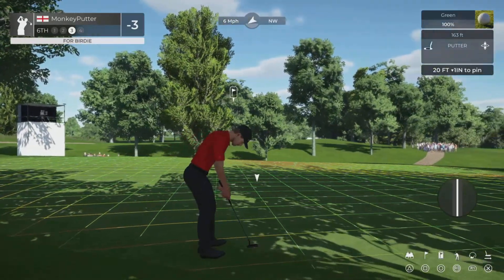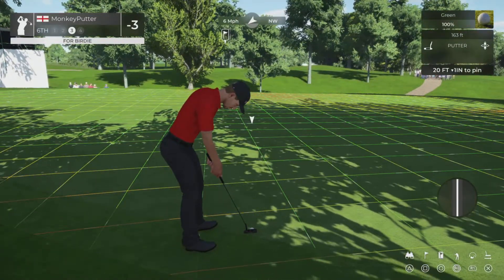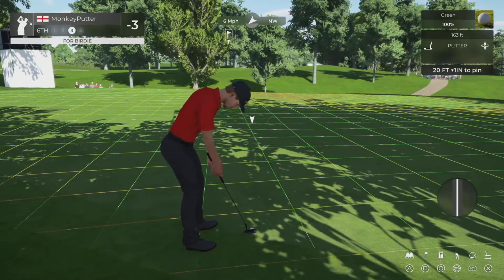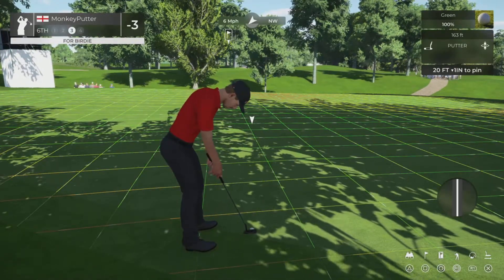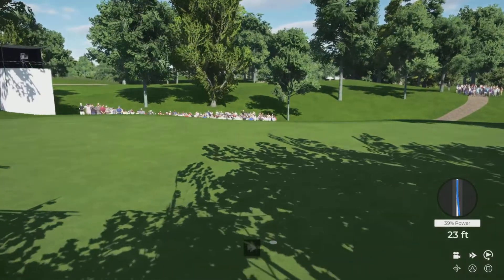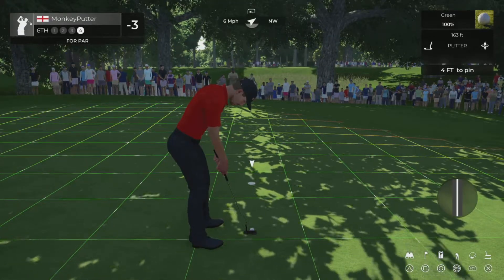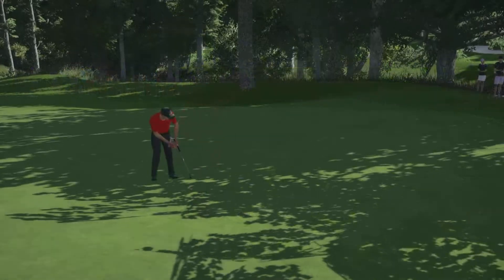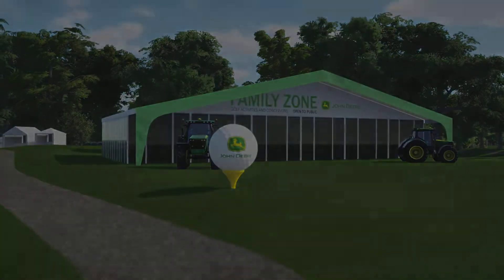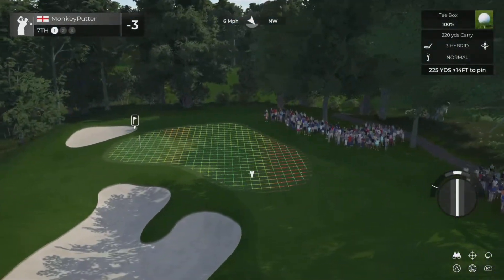Tricky one to read. I've not been reading these putts too well at the moment. I've misread another one. It's true what they say - you drive for show and you putt for dough. When you get to the greens, that's when it really, really counts. If you're good around the greens, chipping and putting, that's where you do well.